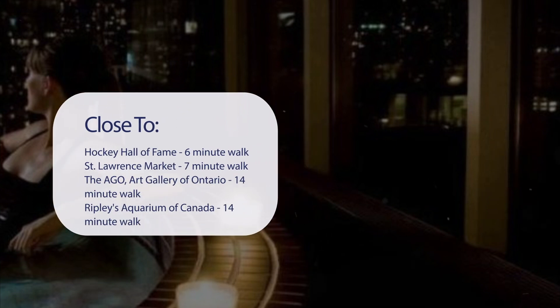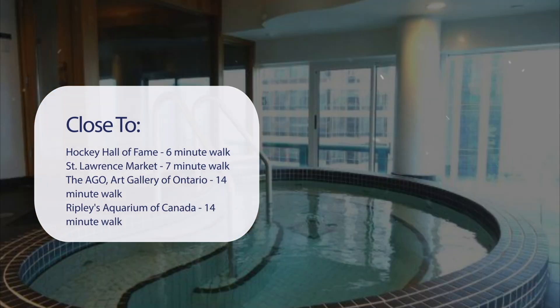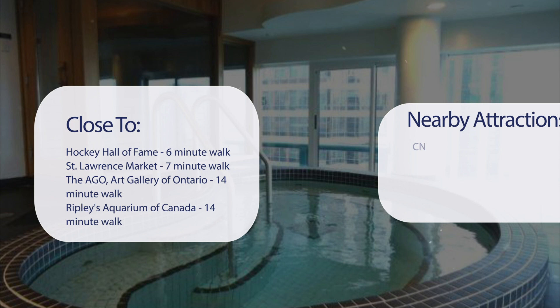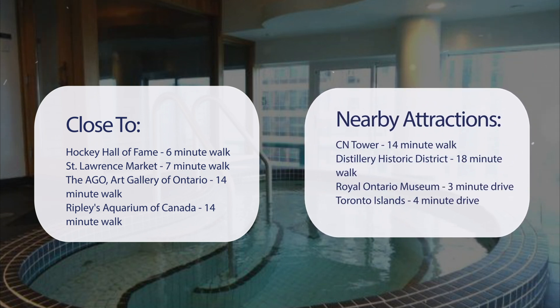It's pretty close to Hockey Hall of Fame (6-minute walk), St. Lawrence Market (7-minute walk), the AGO — Art Gallery of Ontario (14-minute walk), Ripley's Aquarium of Canada (14-minute walk), and also close to CN Tower (14-minute walk), Distillery Historic District (18-minute walk), Royal Ontario Museum (3-minute drive), and Toronto Islands (4-minute drive).